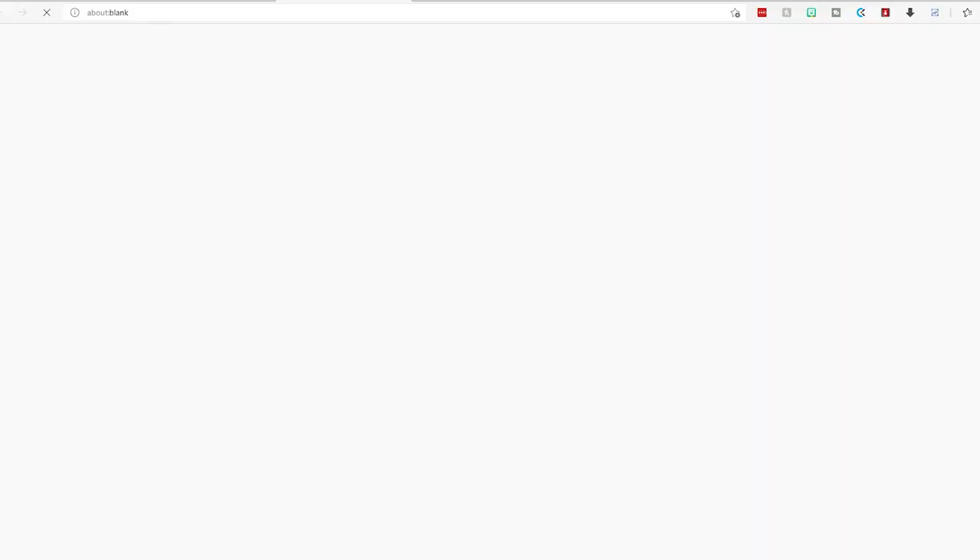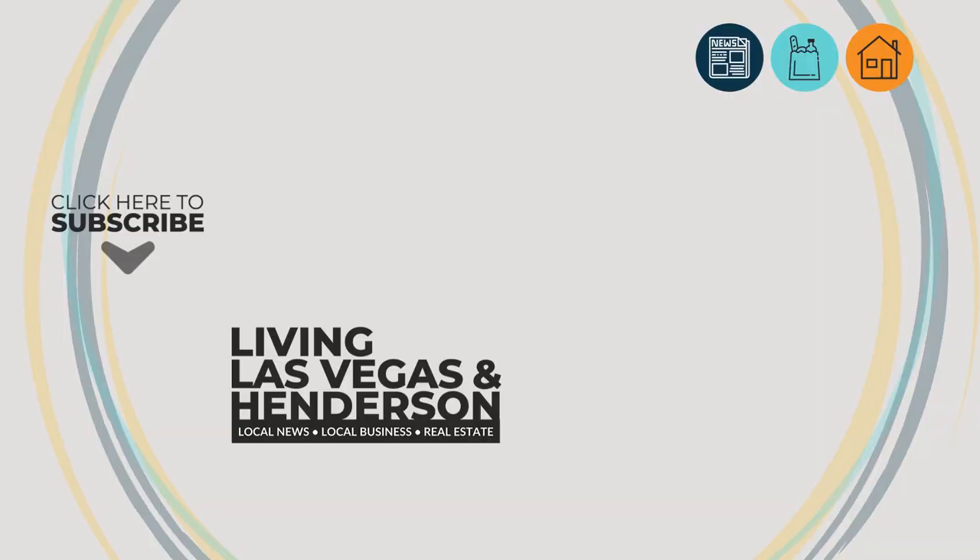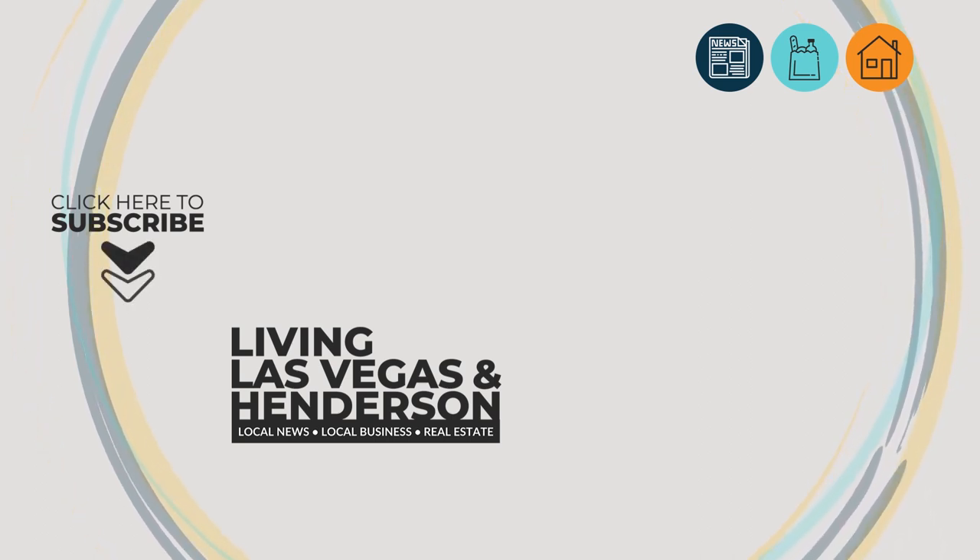That covered some of Green Valley and Henderson. If you're looking to make a move to this area or any other area in Las Vegas or Henderson, please fill out the form in the description below. Also, if you haven't checked out some of our other tours, you can check out the downtown Henderson tour right here. Please consider subscribing and hitting that like button so we can continue to make videos covering other areas of Las Vegas and Henderson. This is Cosmo and Robbie, and we'll see you next time. Bye-bye.